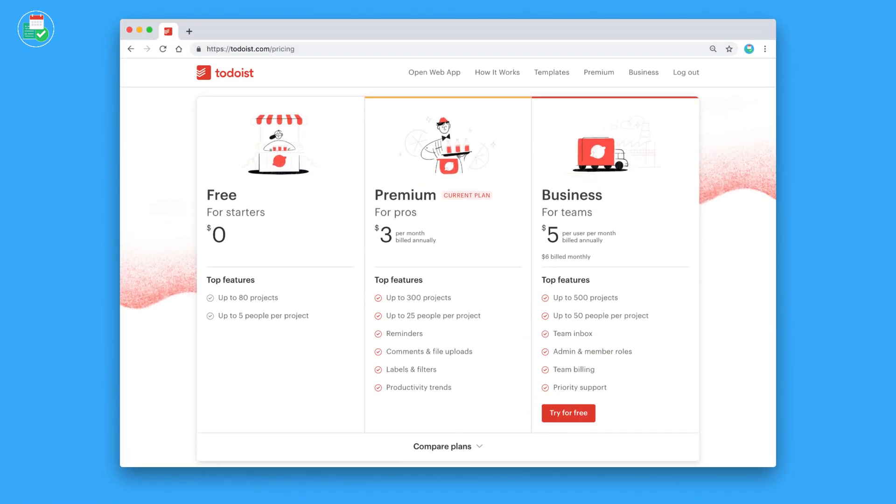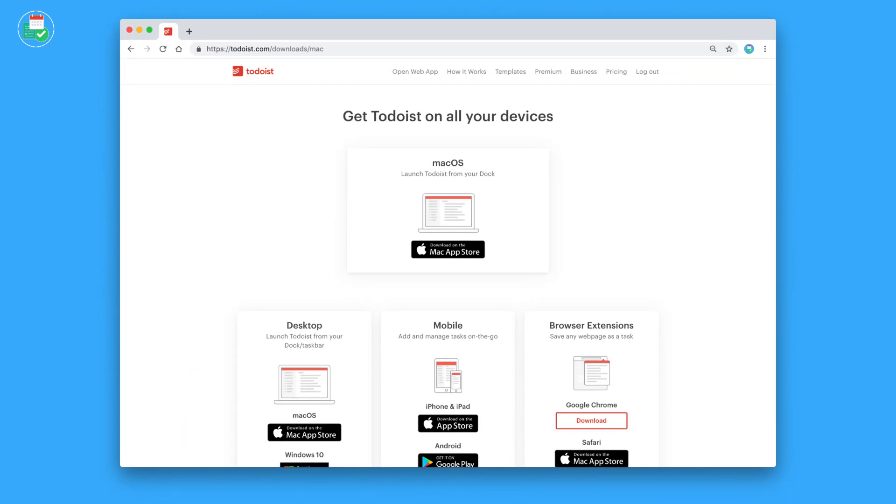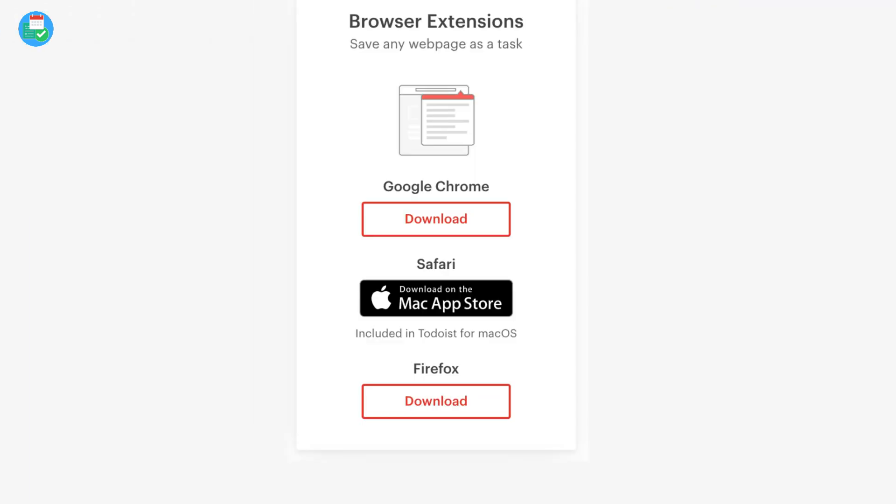Todoist also tailors to advanced users — you can utilize filters, labels, and other features and go a lot deeper than basic use, which is perfect for productivity nerds using it for personal and project management. The premium is priced at $36 per year and is available on pretty much all platforms, including Chrome, Gmail, and Firefox. It's reliable, has a lot of punch for its money, and also has a good free experience. I'm a little biased as I've been a Todoist user for six years.